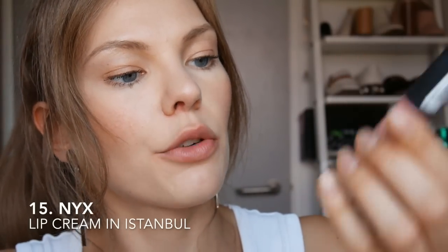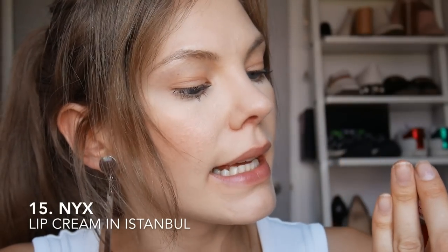Let's try another one from NYX — this is the Soft Matte Lip Cream in Istanbul. Beautiful formula again. I really, really like it and it feels really comfortable on. I'm going to keep this one. Next is the Autograph Lasting Color Intense Liquid Lipstick in Mulberry. I actually quite like it even though it has purple in it — normally I would say no to a purple shade, but it goes on like a dream. So what else could you ask for?